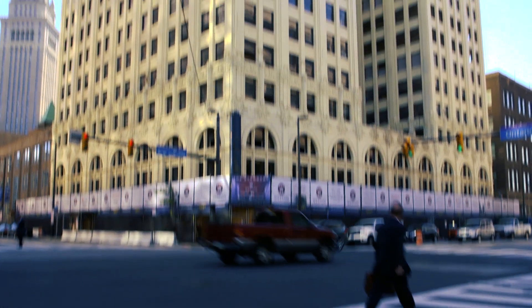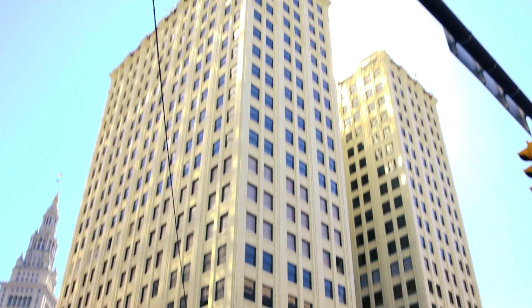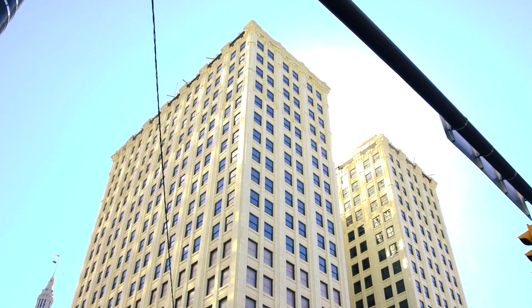We're in Cleveland, Ohio at the Standard Building project. The building is from 1924. It was the second tallest building in Cleveland when it was built.